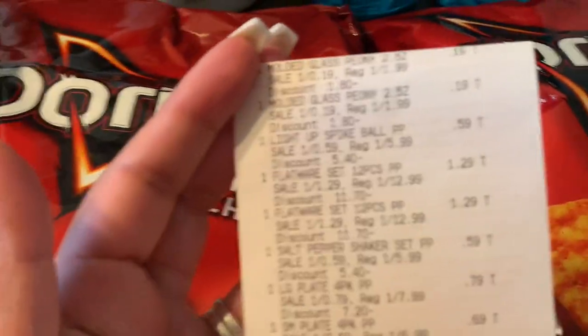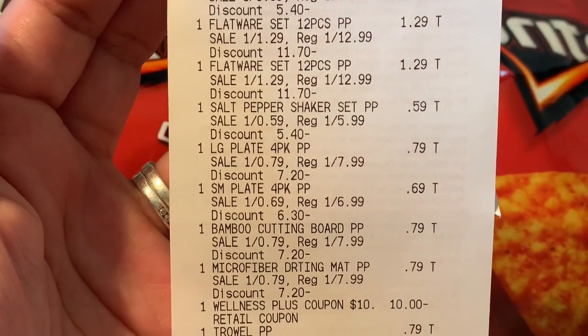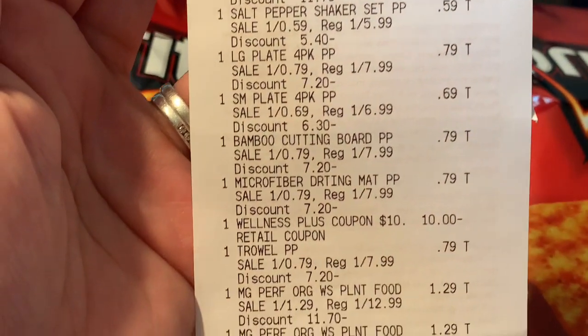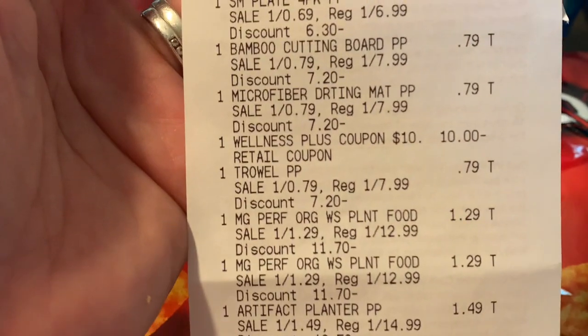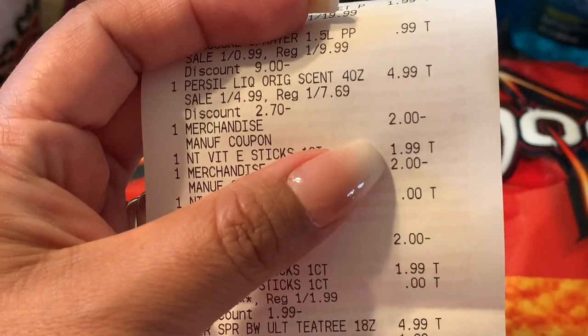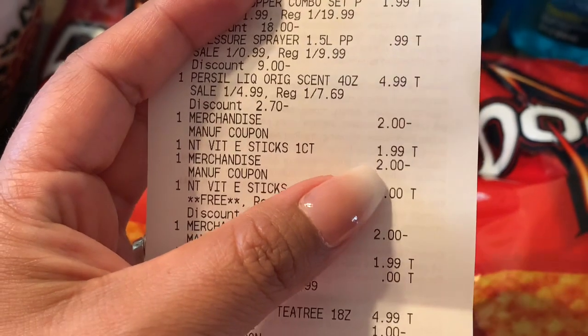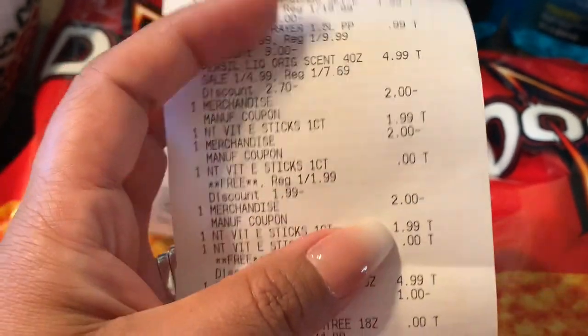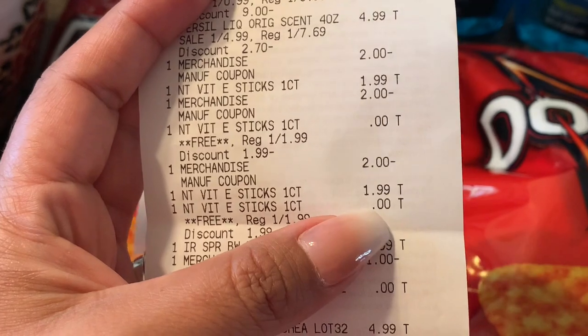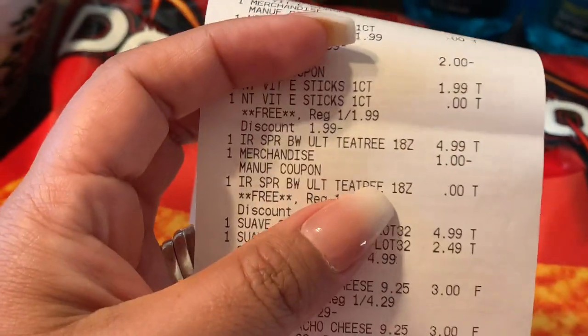So all the summer items are at the top of the receipt. Pretty much everything we just went over — if you need to see something specific, you can just pause it. There's the $10 off of $50. Here's the Pursuit with the $2 off. Here's the Nature Vitamin E Sticks — $2 off of the $1.99, and the other $2 off of the $1.99. I did not use coupons on the free item.